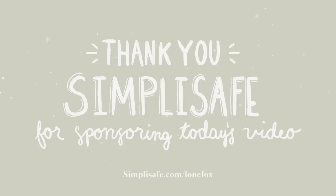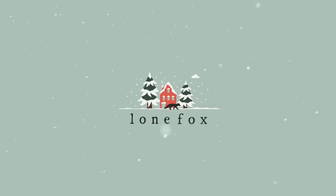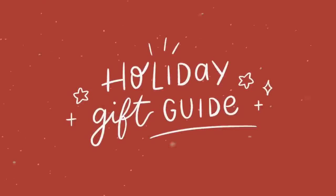Thank you so much to SimpliSafe for sponsoring today's video. They are having the best sale of the year, so make sure to stay tuned. Hey guys, what's up? Welcome back to my channel.